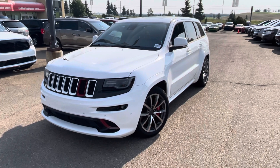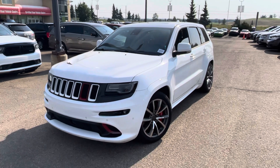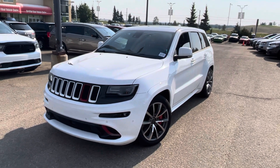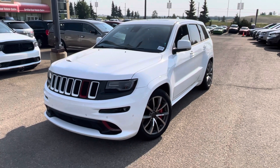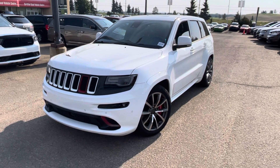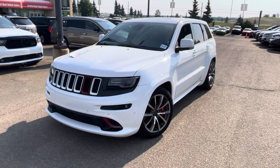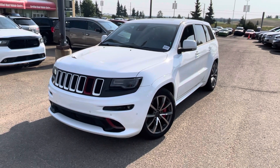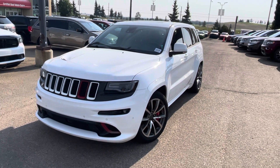This one is a one owner by the way, and on the Carfax this one does have a clean Carfax. I didn't see any accidents on there. There is a $0 collision claim which typically is something pretty small — like an accessory that somebody didn't want to go through insurance for, or maybe did on their own — but a $0 claim is typically something very very small. This is an Alberta registered vehicle too.